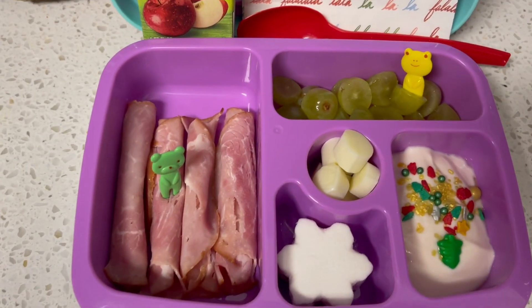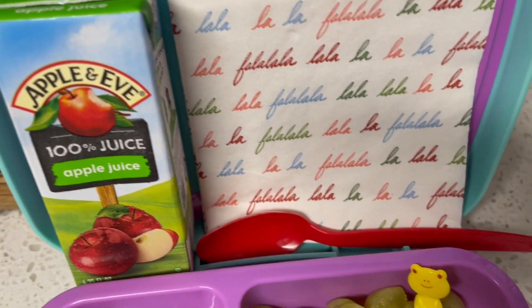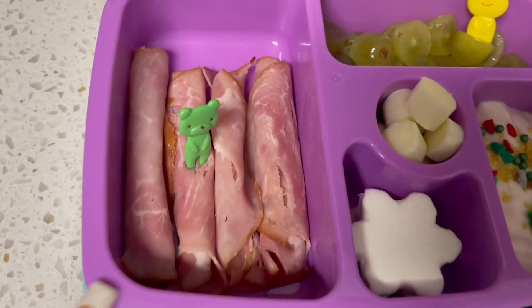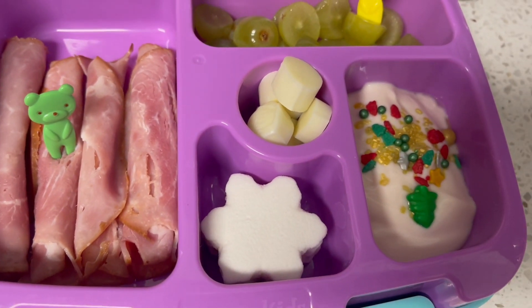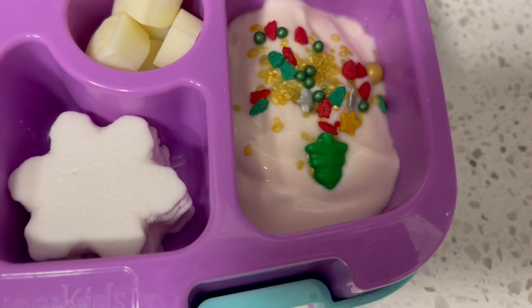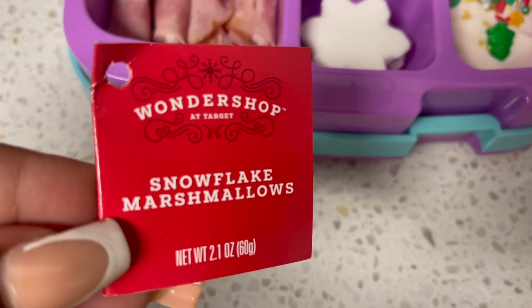For today, my kindergartner will be taking just one of these apple juices, a napkin so she can clean her hands when she's done. Per her choice today, she actually wanted some ham roll-ups — they always do so good with eating these, so I gave her four. As well as a cheese stick to go with that, grapes, a cute little Ferrero Rocher, and then some organic Stonyfield yogurt.